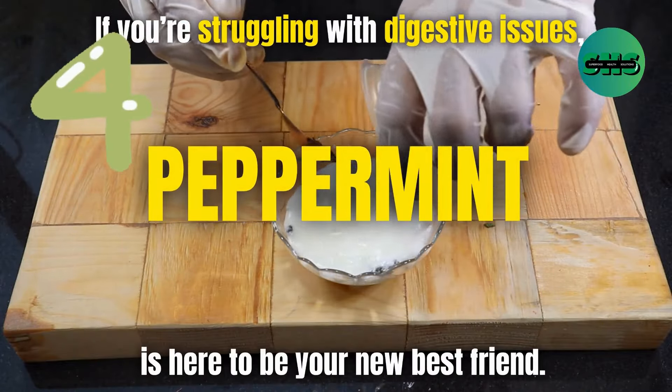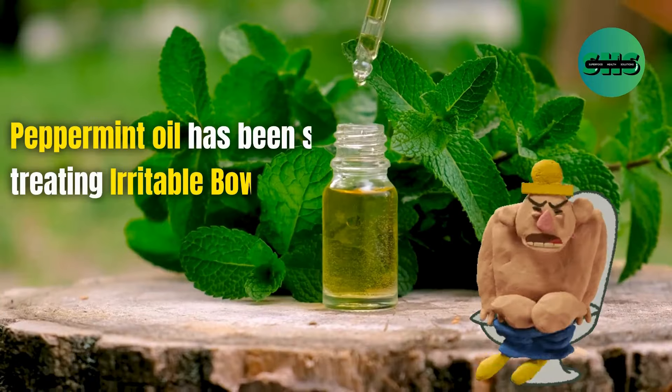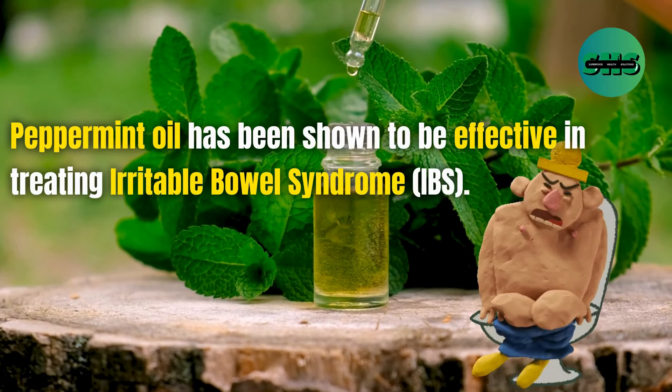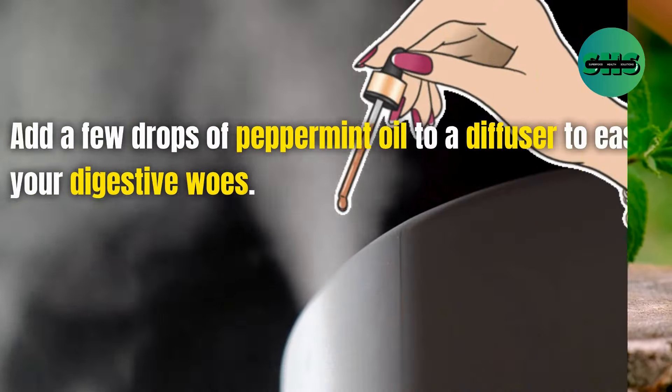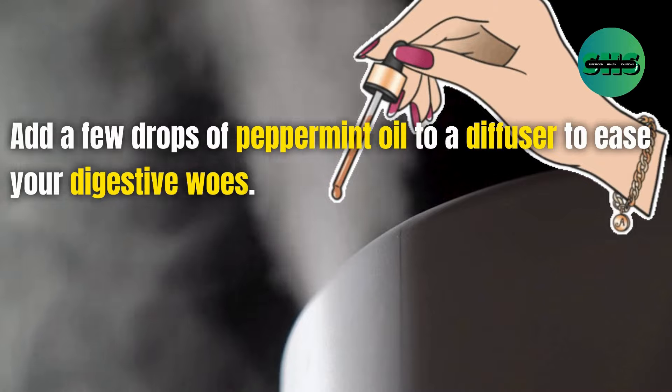4. If you're struggling with digestive issues, peppermint is here to be your new best friend. Peppermint oil has been shown to be effective in treating irritable bowel syndrome, IBS. Add a few drops of peppermint oil to a diffuser to ease your digestive woes.